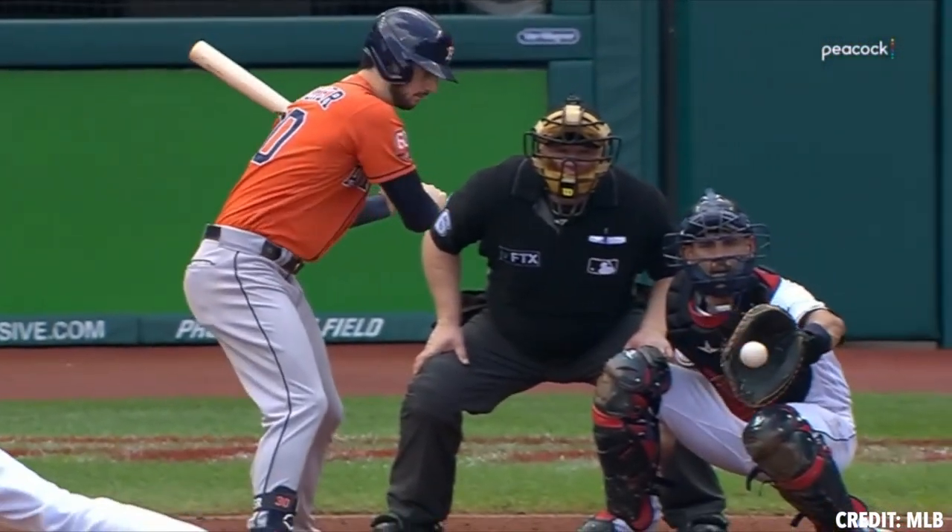One thing you're going to walk away with in this video is realizing that 100% spin efficiency on a four-seam fastball is not the end-all be-all. Obviously, that became a popular fad here within the last few years, but it's not always necessary. So without further ado, let's walk through a lot of these guys.